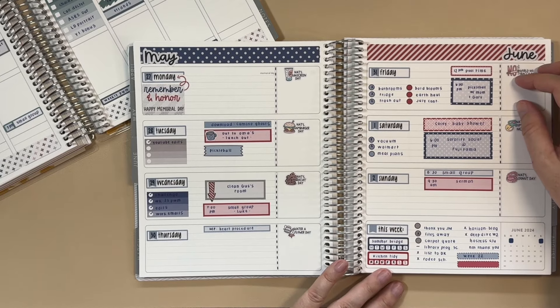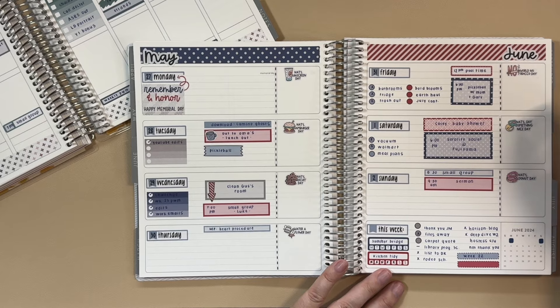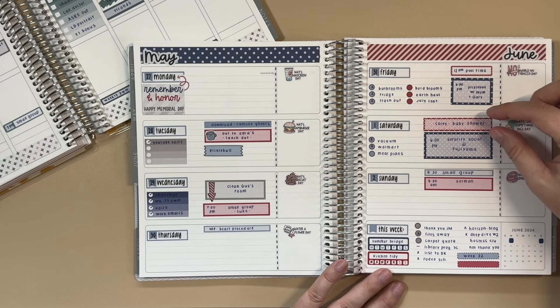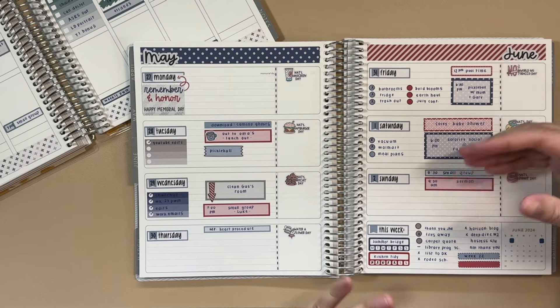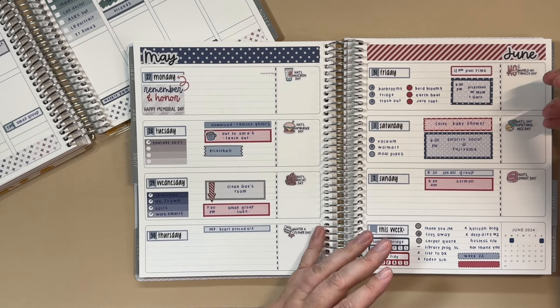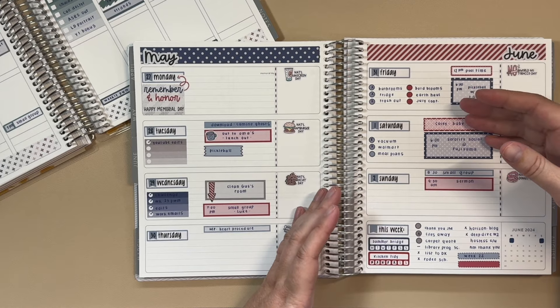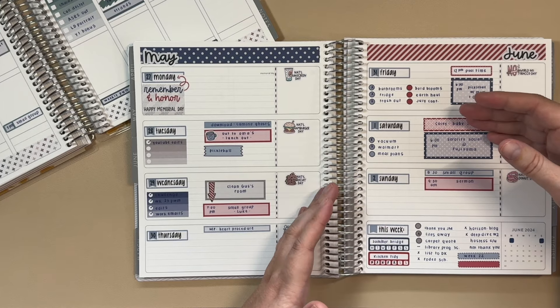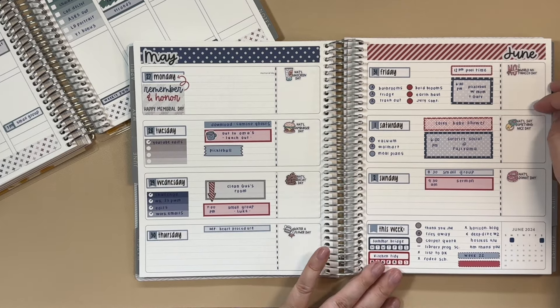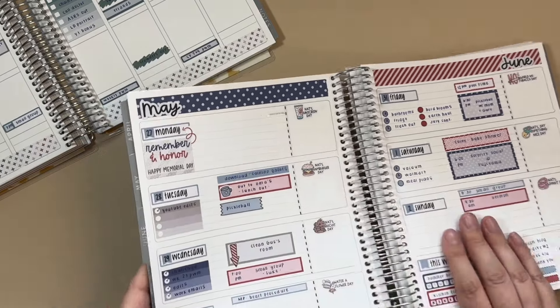I think I could make this work if I was always on summer break or just used it for high-level tasks and used my daily for all the to-do listings — which is a possibility. But I don't know that I want to force myself into only using this as an overview because there's not a lot of space, even though I absolutely love how it looks.